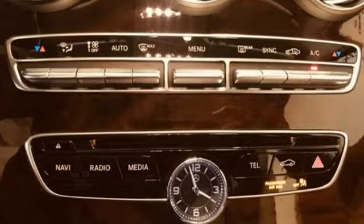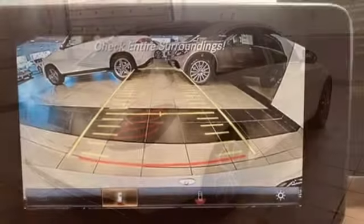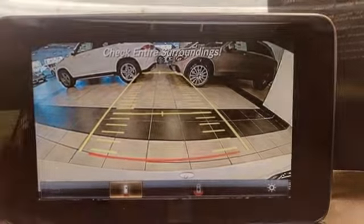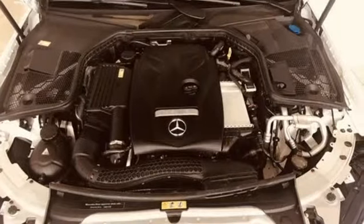It comes with all the amenities you need: Bluetooth wireless audio streaming, dual zone climate control, auto dimming rear view mirror, push button start, power tilting steering column, intercooled turbo inline four-cylinder engine, aluminum wheels, gas pressurized shocks, and power heated mirrors.